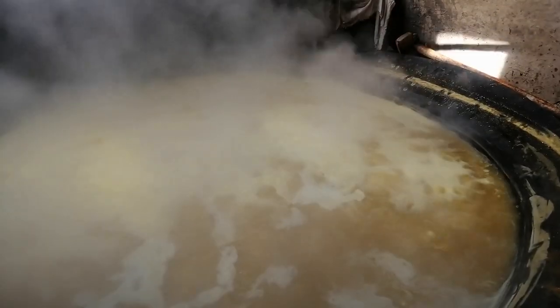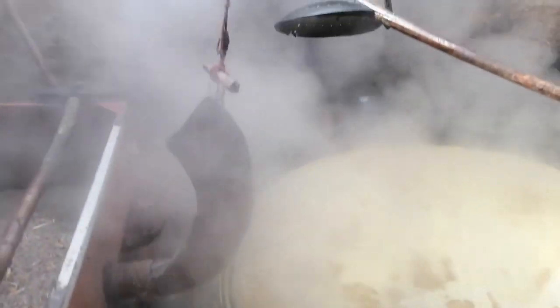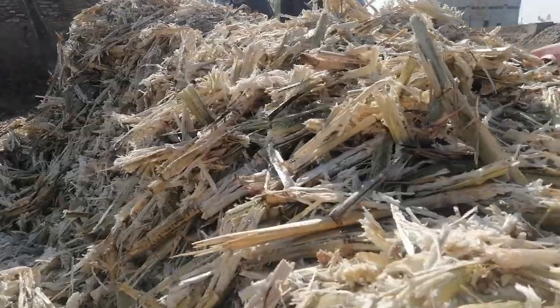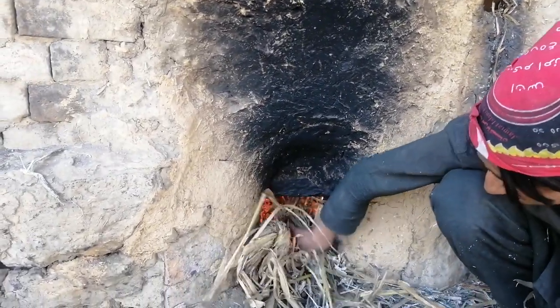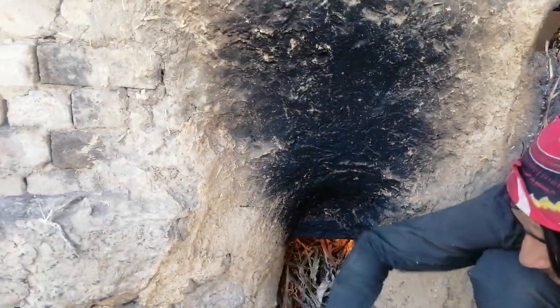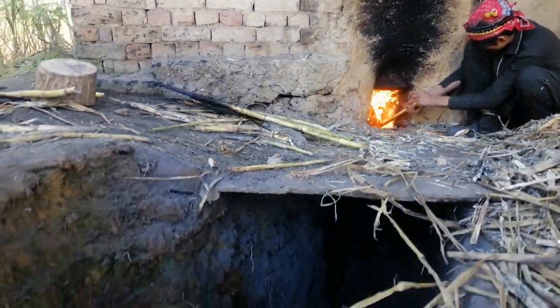During the cooking of the gour, it must be constantly stirred so that it won't stick to the pan. Outside the gour making room are scattered dried cane bushes and haze used to fuel the cooking. The person in charge of keeping the fire burning is called a joggy. Sitting outside, he pushes dried straws into the burning hole below the pan in the gour making room.